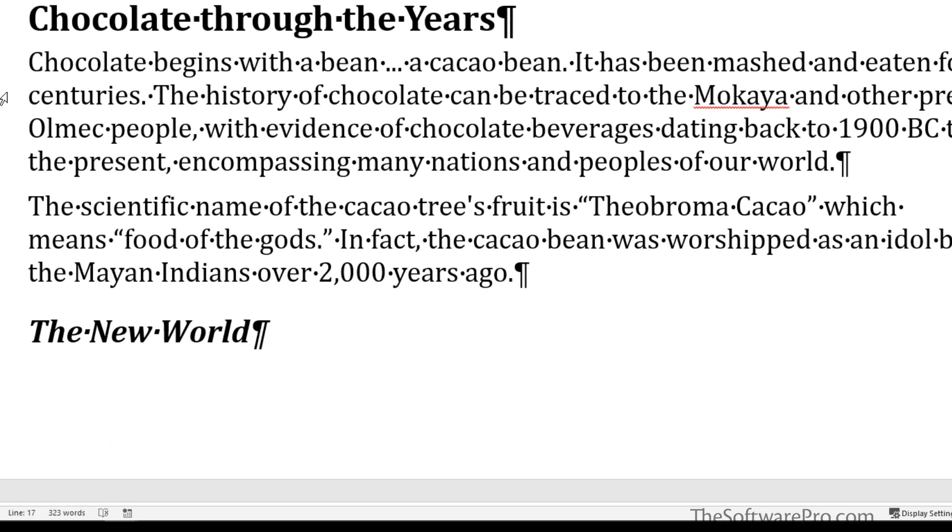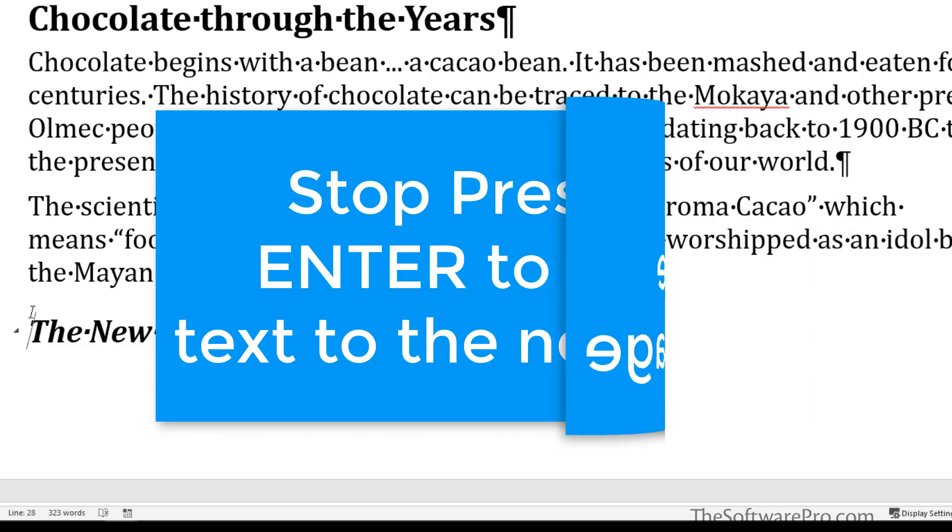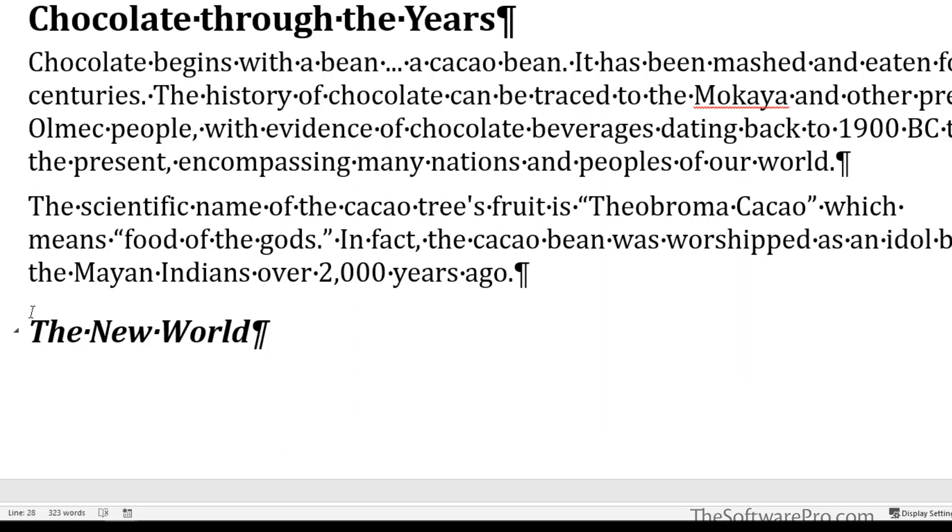Another challenge with line and page breaks is when headings end up on one page and the rest of the content is on the other, or when paragraphs split between two different pages. The usual solution tends to be inserting a page break or hitting Enter enough times to push it down to the next page — but unless you really want a page break there, you're creating a problem you'll have to go back and fix, which isn't very productive.